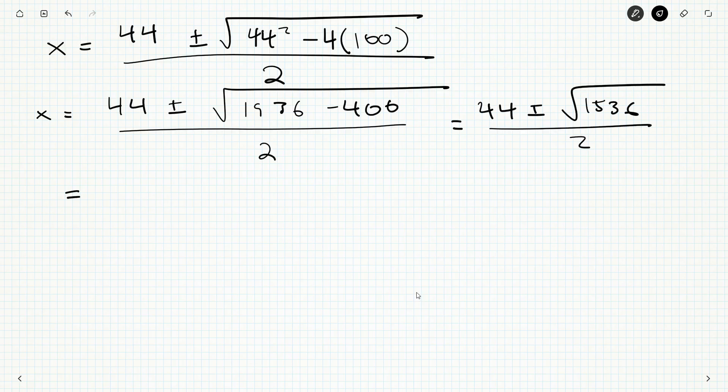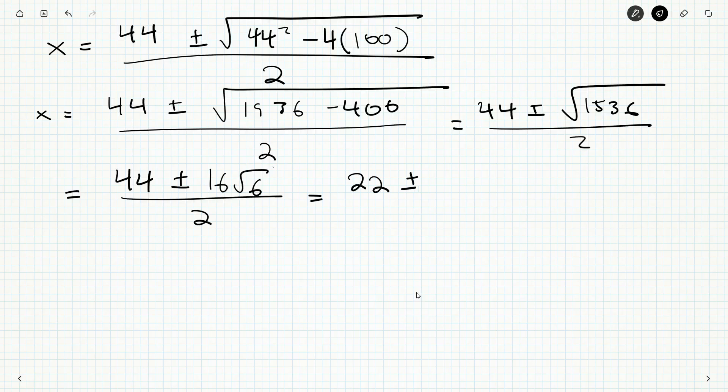Let's simplify √1536. I can factor out 4 twice — 1536 = 16 × 96, and 96 = 16 × 6, so √1536 = 16√6. Dividing through by 2 gives x = 22 ± 8√6. This makes sense: both values add to 44, and by difference of squares their product is 22² − 64·6 = 484 − 384 = 100. That's as simple as we can make it.